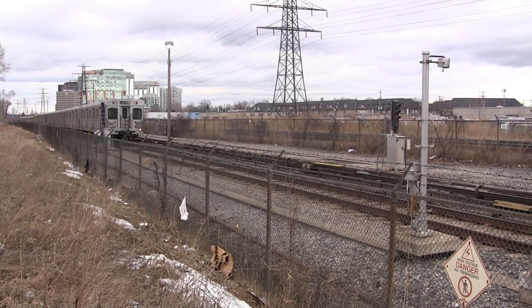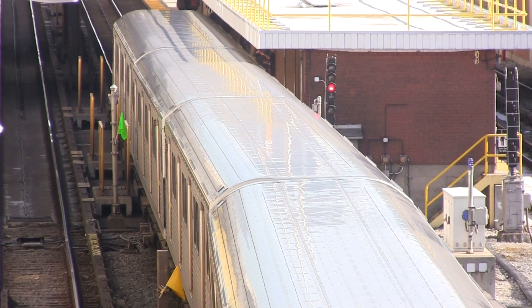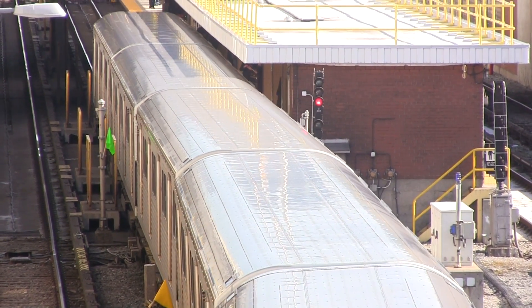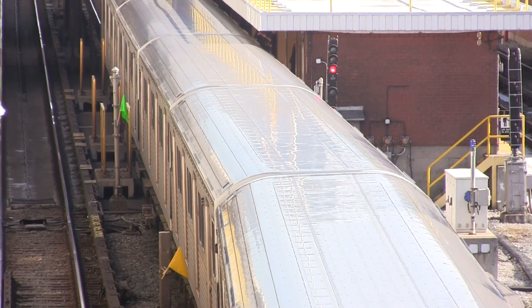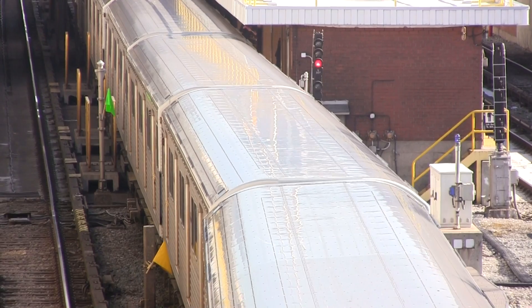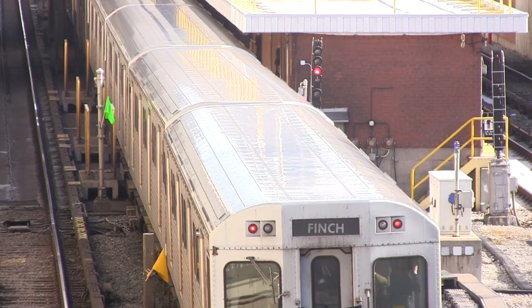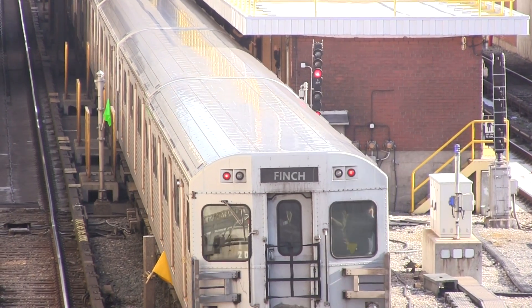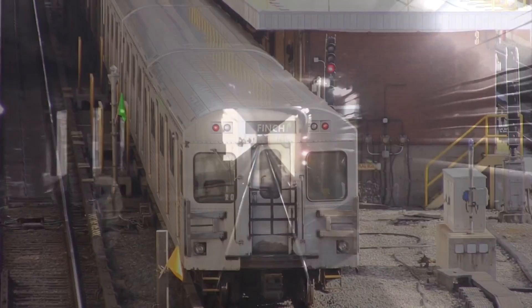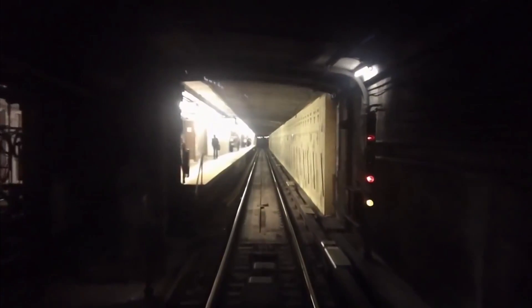For an interlocking signal, cooperation between the tower controller and operator is required to bypass a double red. The operator must also proceed with extreme caution and be prepared to stop in vision, as the block could be occupied. The signal indication selected by the tower for this is known as a manual call-on, and it can be identified with a steady amber under the double red.